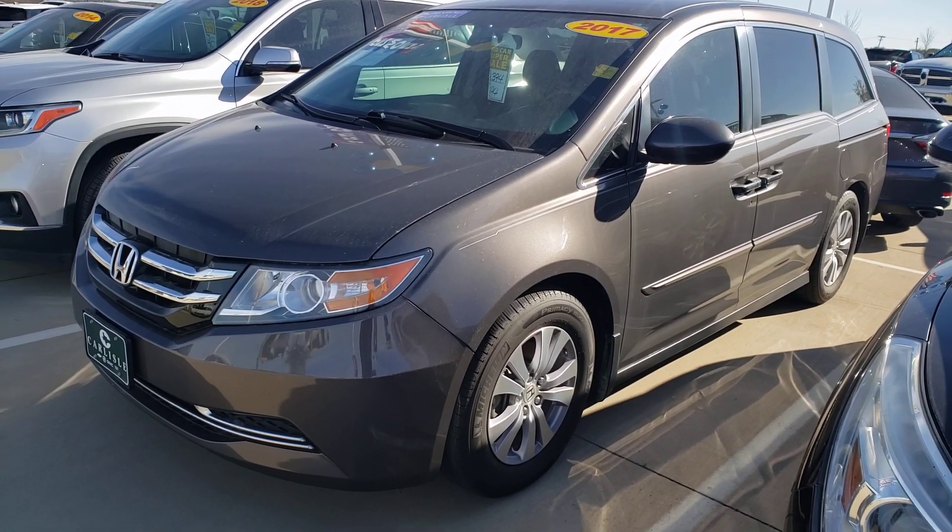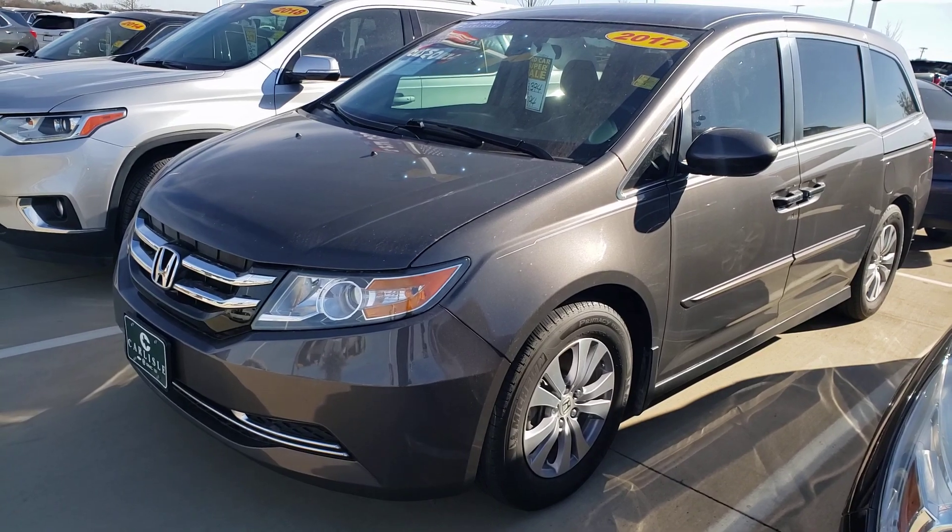We're at Carlisle in Waxhatchee, Texas. We sell new Buick, GMC, Chevrolet, and Cadillac.